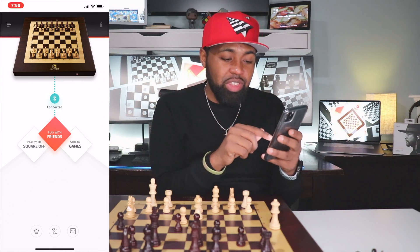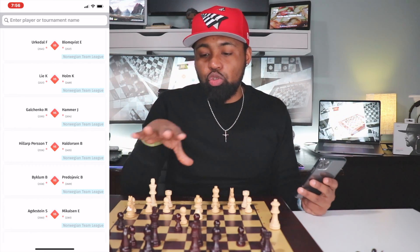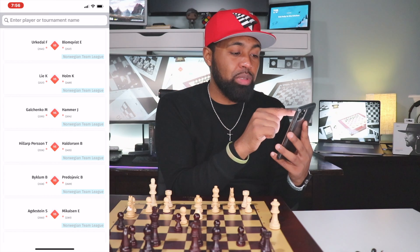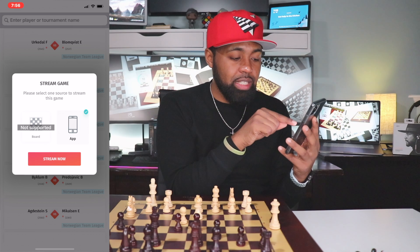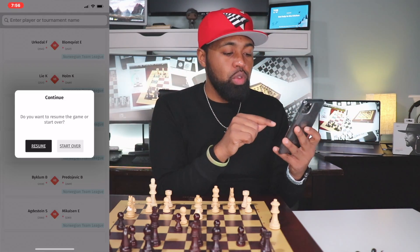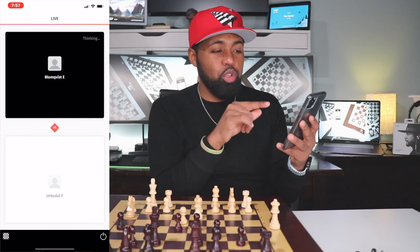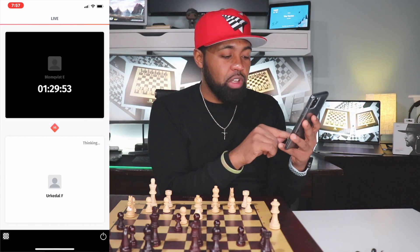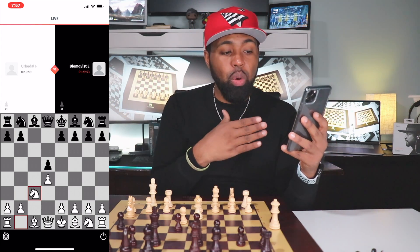You can also stream live games. With this Kingdom Set chess board, you can't follow the stream on the actual board — you can only follow along inside the app. But I was watching one earlier and it tells you who the players are, where they're from, and whose turn it is. If you click on the board, you can actually see their game live as it's going on.